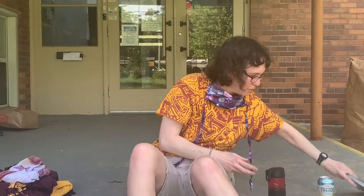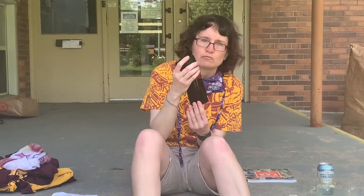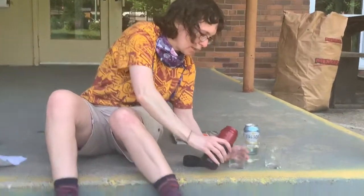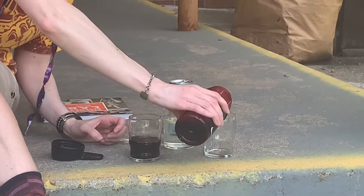I got this experiment from Kitchen Science Lab for Kids. What I did was I boiled up some red cabbage to make a pH indicator. I'm going to put some of it in here, and then some of it in here.